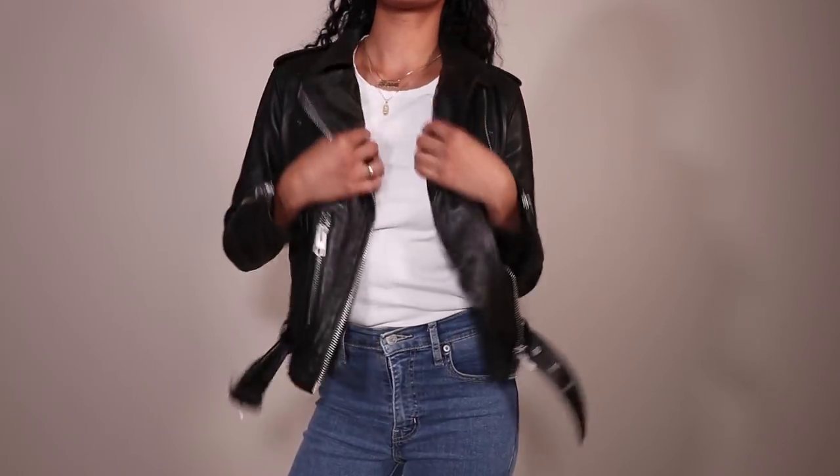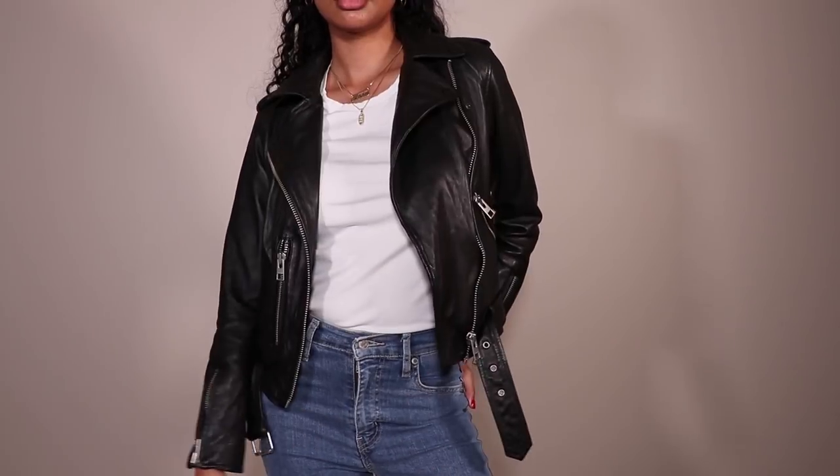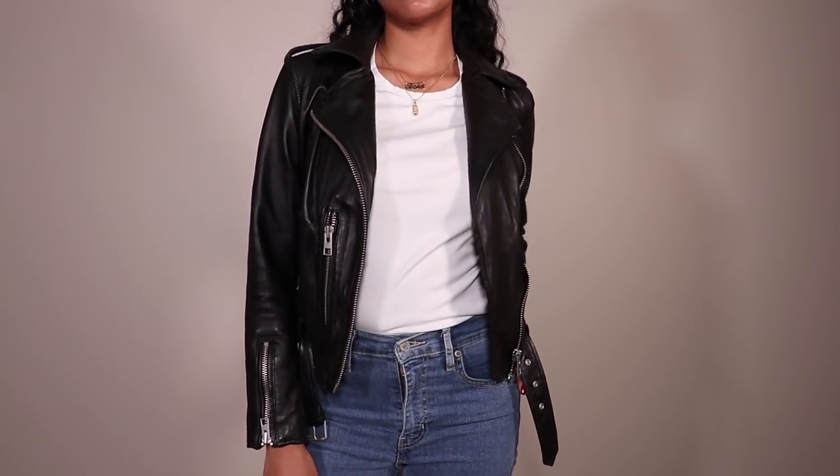The next winter wardrobe essential is a biker jacket — I think this is so self-explanatory. It's not just a winter wardrobe essential; I think it's just a general wardrobe essential. I did mention this in my winter basics video, so you can click right up here or in the description box below. It really adds a little bit of edge to your outfit — if you're wearing a t-shirt and jeans, throw on a biker jacket and it's a totally different look.